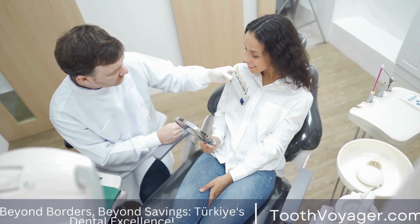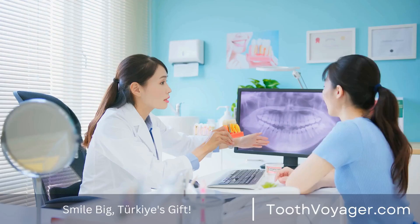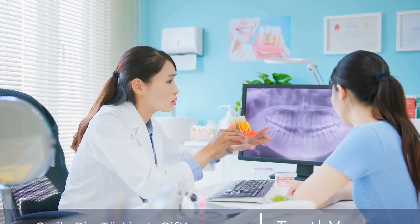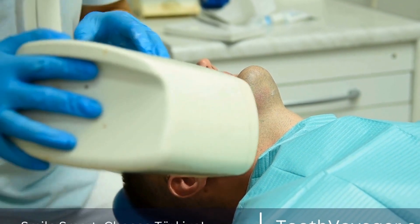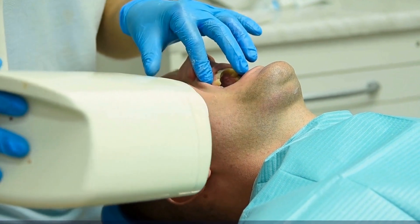Dental veneers have become an increasingly popular cosmetic dental procedure in recent years. Many people are seeking out this treatment to improve the appearance of their smile and boost their confidence. But what exactly are dental veneers and what is the process of getting them? In this video, we will explore the ins and outs of getting dental veneers, from consultation to aftercare.